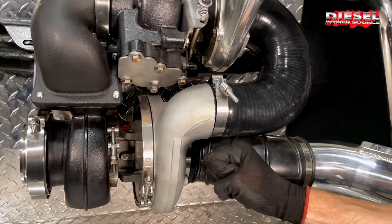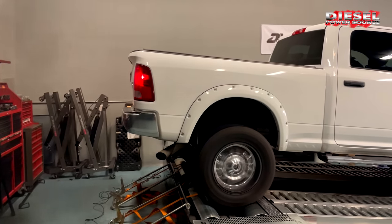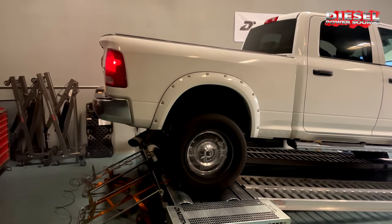Essentially, one turbocharger charges another turbocharger, which in turn charges the engine. With our compounds, the engine can receive almost three times more air than a single turbo.